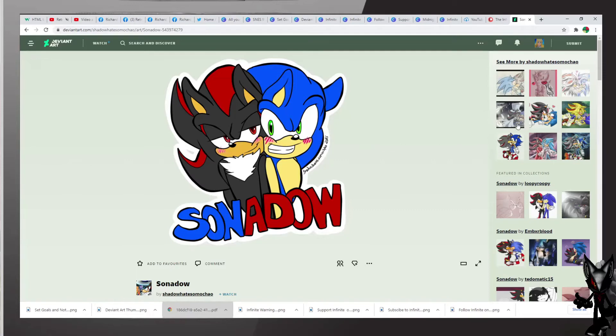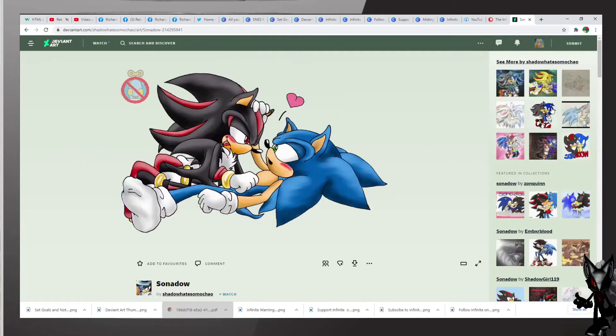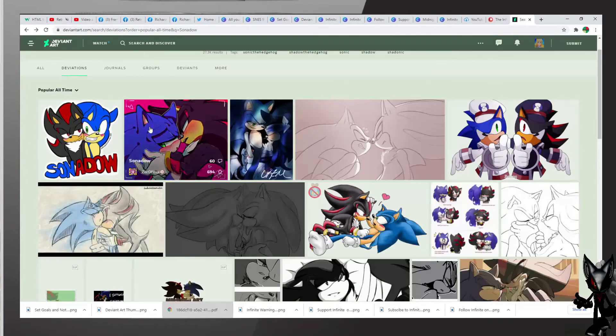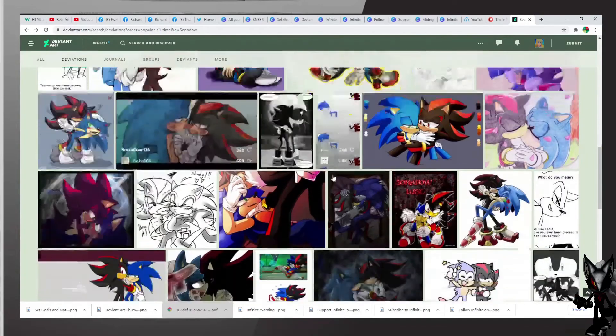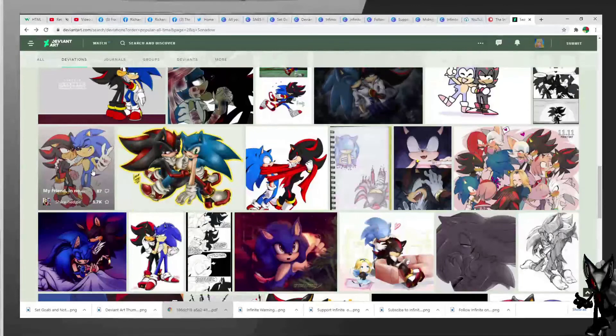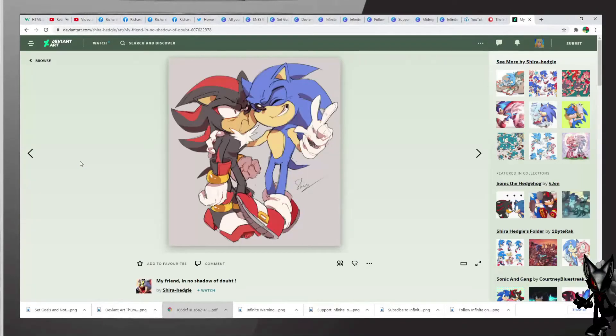Another nice, beautiful image of Sonado right here — I love the artwork here, really good job by the artist. Let us continue on our quest for even more Sonado. Look at this one by Sarah Hagee, my friend — and No Shadow of Doubt is the title, excellent art. However, Shadow doesn't look impressed, but Sonic looks so happy — excellent work.